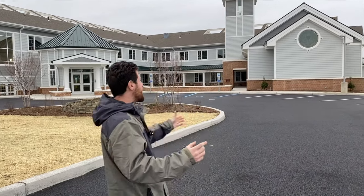Hey everyone, what's going on? Joey here. About 10 months ago we did a video talking about the construction of the new retreat house here in Stone Harbor called Villa Maria by the Sea. Well, 10 months later, take a look.